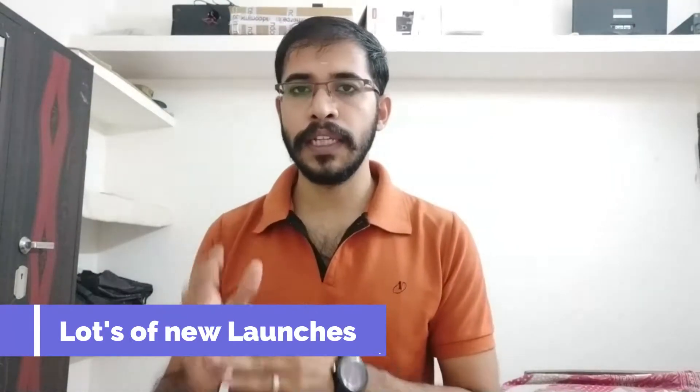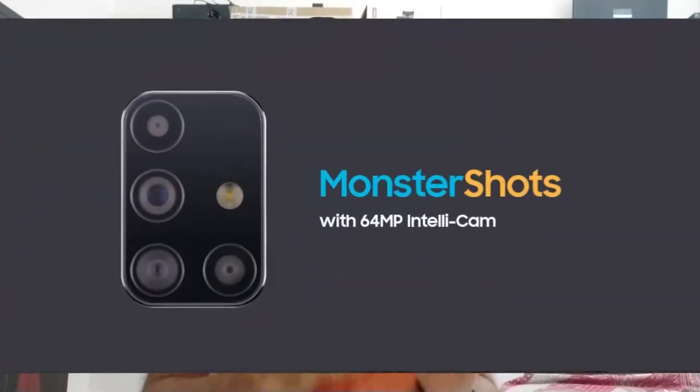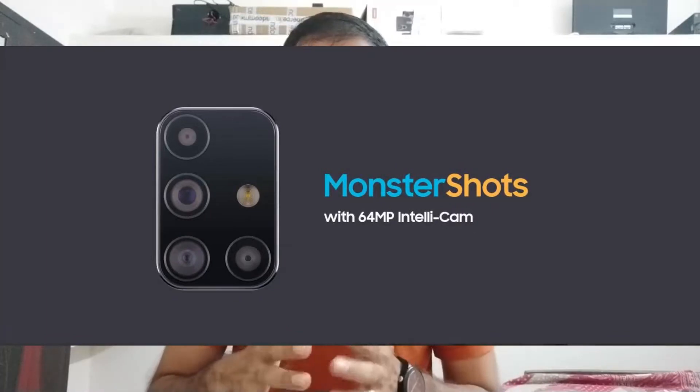In the M series, we are going to launch this device in July and August. There are many smartphones coming. The highlight of the M31S is the monster shot camera. The M series sits alongside devices like the A51 and A71 for a high-end flagship camera experience.